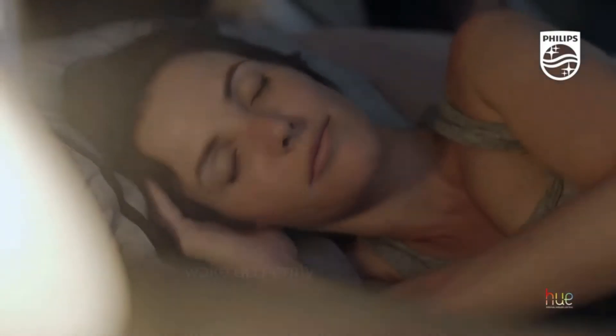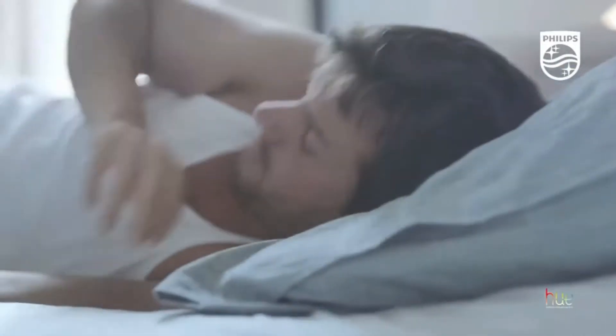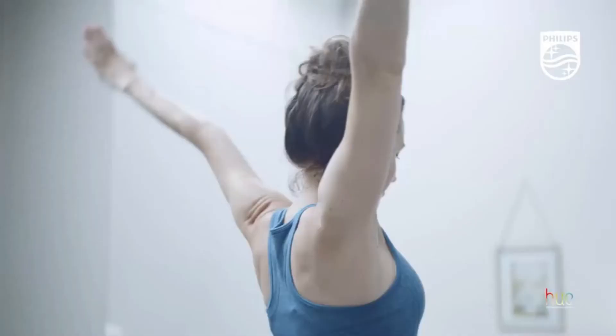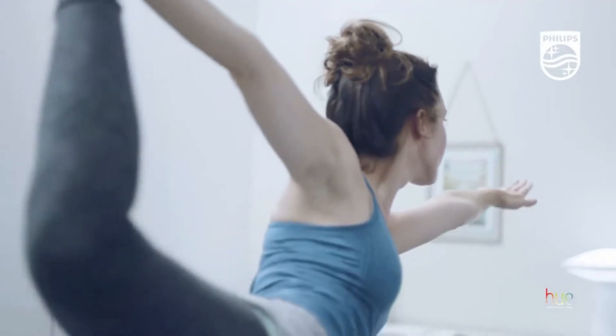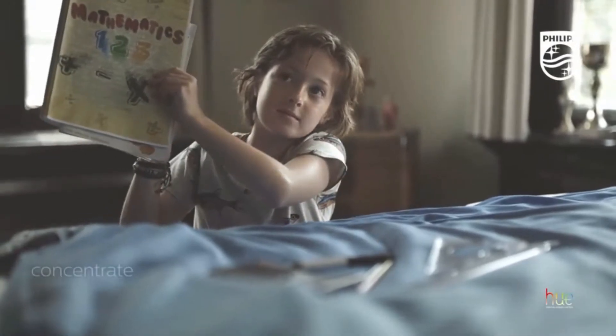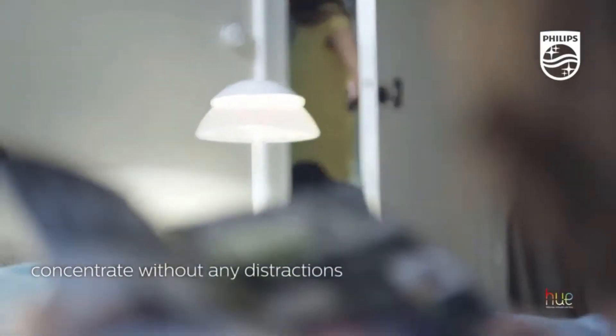Number 9: Philips Hue White Ambience Wellner Dimmable LED Smart Table Lamp. Customize your daily routines into moments you can enjoy. Meet Hue, your personal wireless lighting system that lets you easily control your Hue lights from your smart device or compatible controls and create the right ambiance for every moment. Include a Wellner Table Lamp in your Philips Hue system and feel better with natural light that helps you wake up, energize, concentrate, read, and relax.